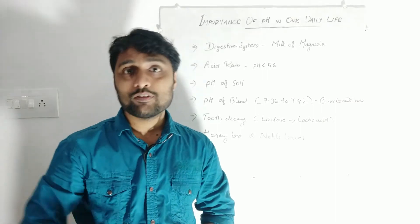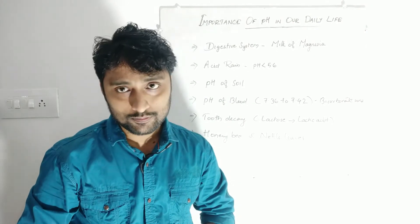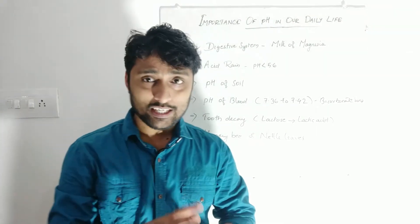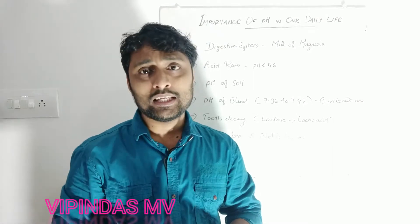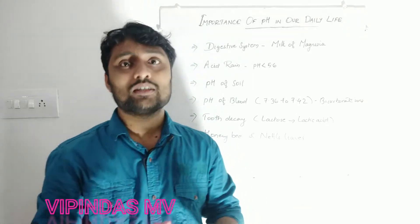Hi students. In this video we are going to discuss about pH in our day-to-day life — how pH and our life are related. There are many areas of our life where pH is connected.